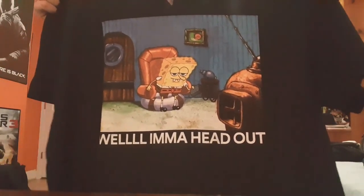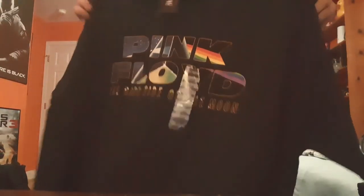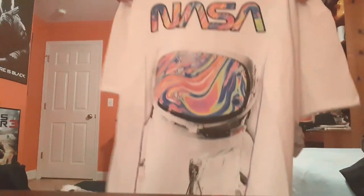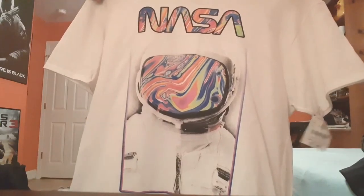I got this one — it's awesome, I got it from Spencer's. And I got a Pink Floyd Dark Side of the Moon shirt, which is pretty cool, it's just black. And this NASA shirt from Burlington — pretty cool.